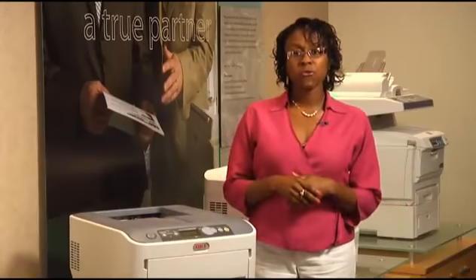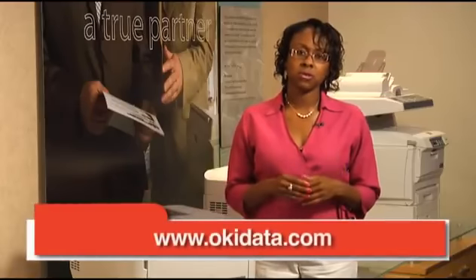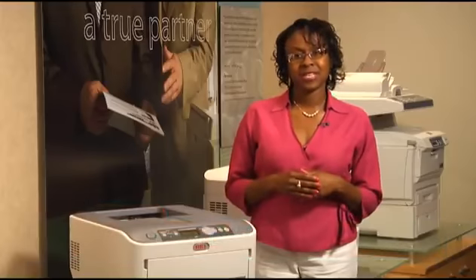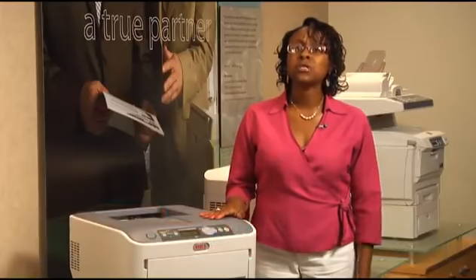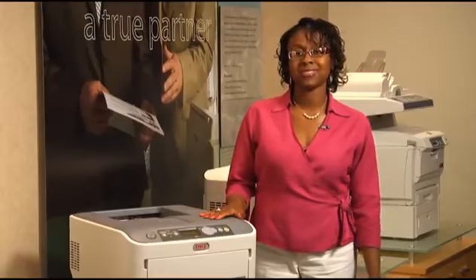So, where can you go for more information? Just visit our website at www.okidata.com. Thanks again for taking the time to learn how Okie's new C610 will improve the productivity of your small to medium workgroup.